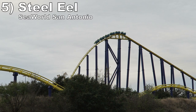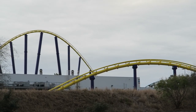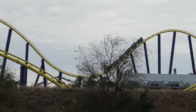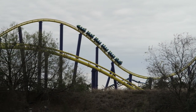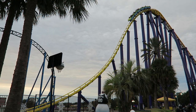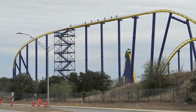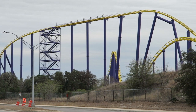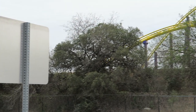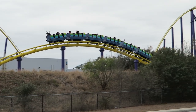Number 5: Steel Eel at SeaWorld San Antonio. This mini hyper has some borderline painful airtime. You have the same roomy restraints as Steel Force and the airtime is even more sustained, so you come down hard in the valleys. I know that's not for everyone, but I will take that for the level of airtime. Sometimes the ride trims lightly, so the return run gives good floater airtime the whole way back — this placement reflects that mode. Sometimes the ride trims harshly on the return run, which makes it weak, and when it runs like that, it would slide in behind Steel Force.